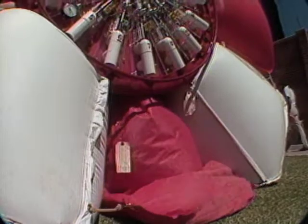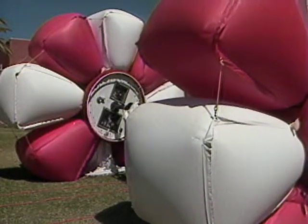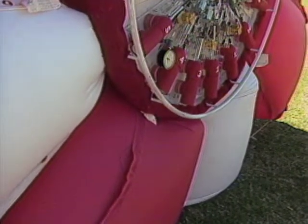A computer opens valves and starts pumps that fill some of the compartments with air. As the bags fill up, they push the vehicle along at a top speed of a meter a minute. Though it sort of lumbers along here on Earth, its builders believe it will work well in the thin Martian atmosphere.